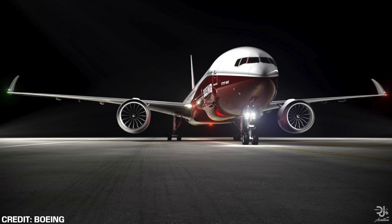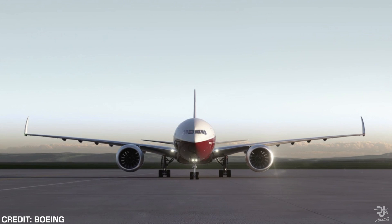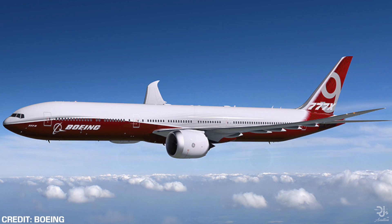Hi everyone, I'd like to welcome you back to DJ's Aviation. In what has been quite a quiet period for the Boeing 777X, with no new orders nor any huge strong rumours indicating a new order was coming, in recent days that actually has changed.